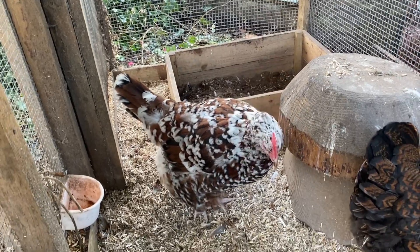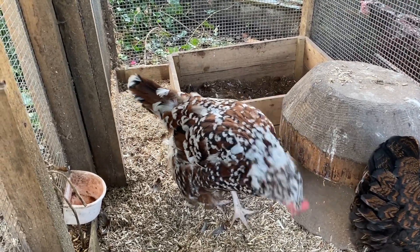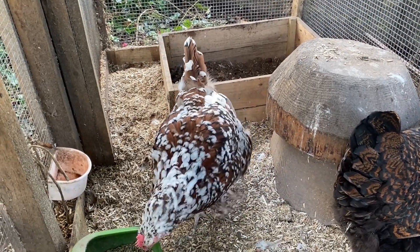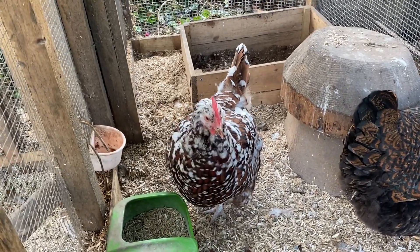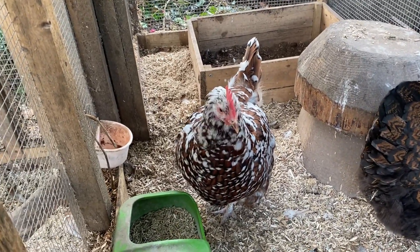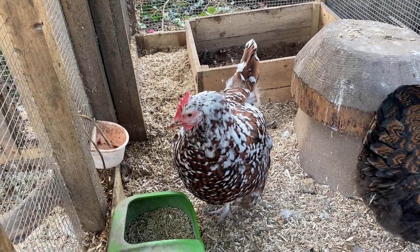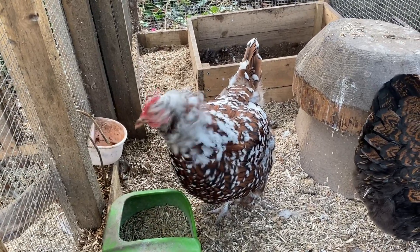And all the girls will molt to some degree at this time of year — we're in September. Basically it just means that they're getting rid of their old feathers, maybe damaged, just maybe not as effective as they could be, and they'll get brand new ones growing in, so that they have a warm and snuggly winter. Isn't that right, Matilda?